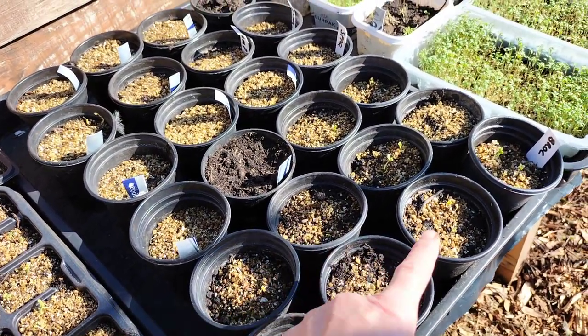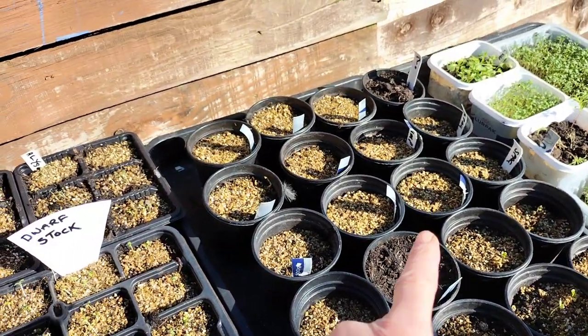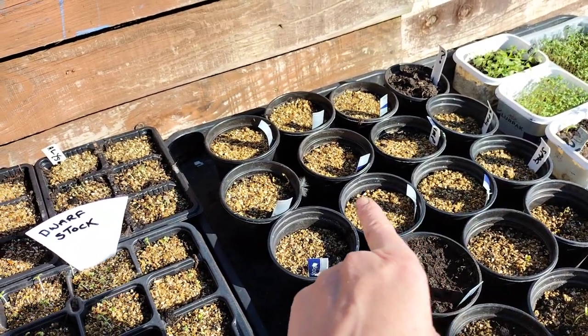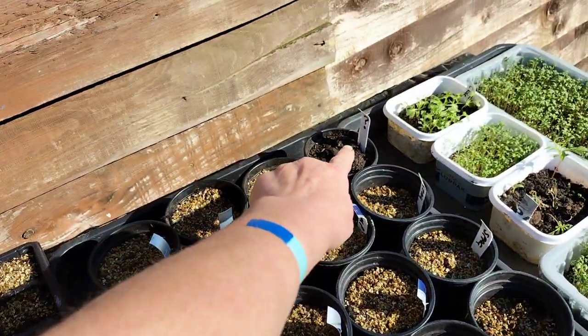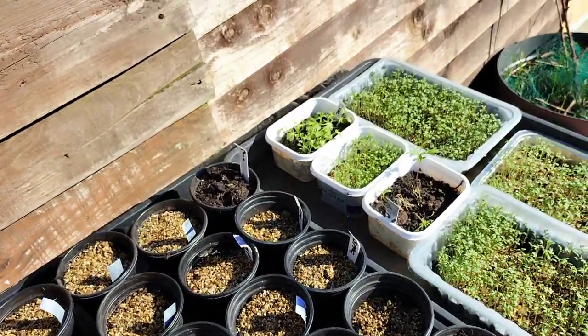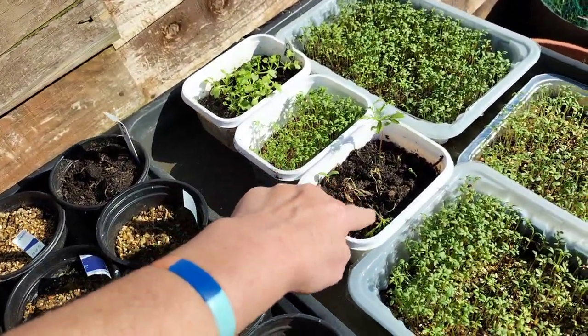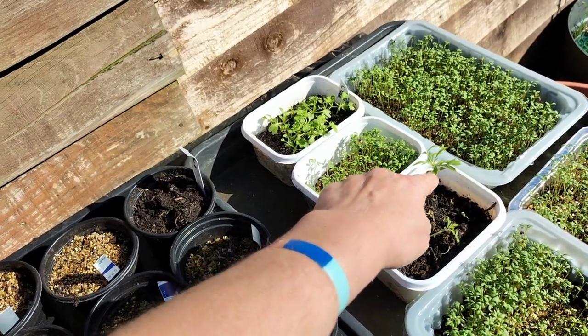I've got broccoli coming up in all these here, which is nice. I've got some spaghetti squash there — I've got two of them. And that one and that one — I haven't got a clue what's in it. These are marigolds which seem to be wilting a bit; there's only one that's alright.